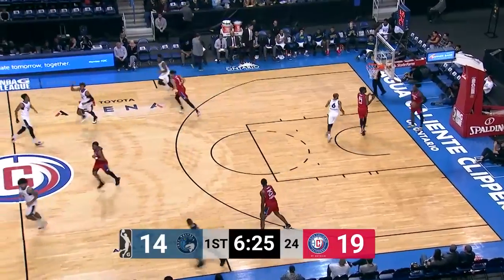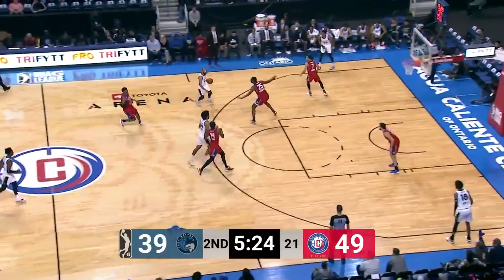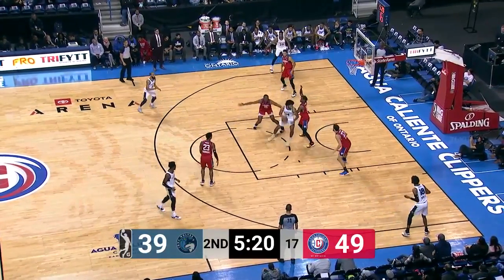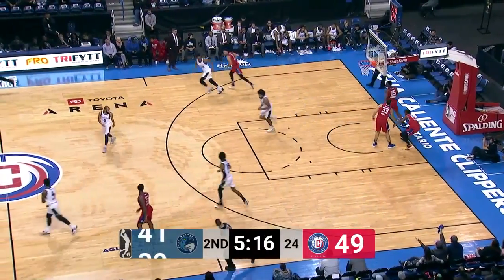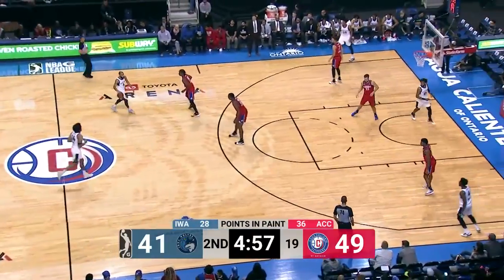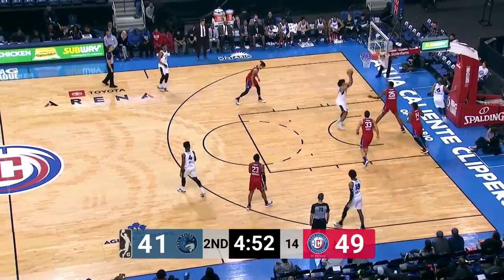Jordan McLaughlin with a nice backdoor play right there. Murphy gets McLaughlin for the easy bucket. A choke as he gets to the cup. Jordan McLaughlin senses the mismatch, gets it down deep — nice play right there as Murphy is right at the cup. If you're going to allow Murphy... and as I said, Jordan McLaughlin is a two-way player for the Timberwolves and the Iowa Wolves as he gets to the cup.